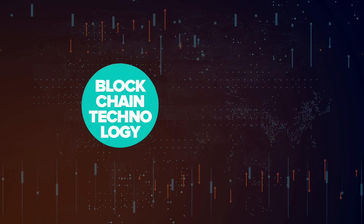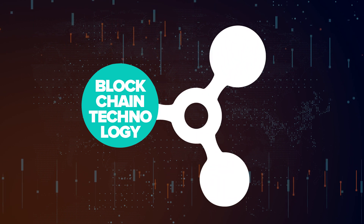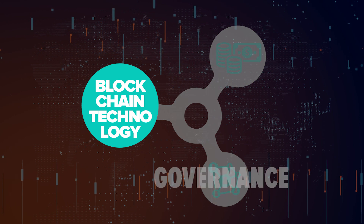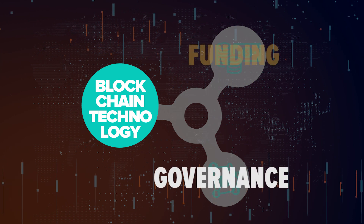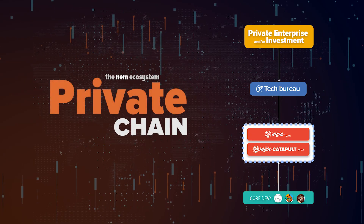By itself, blockchain technology does not produce an impact or add value to commercial and social relations. Who sets the parameters of action? Who gives the money to make these entities work? Let's first check the private chain side of the NEM ecosystem.